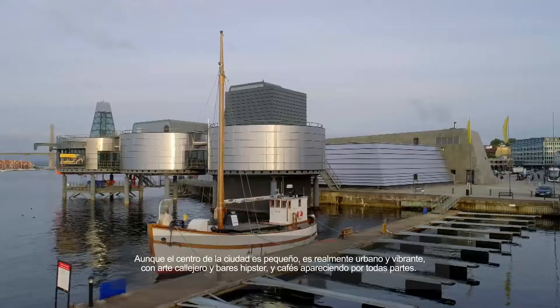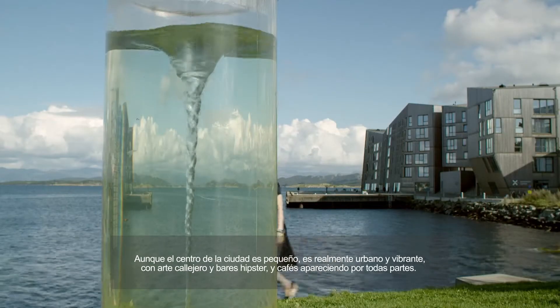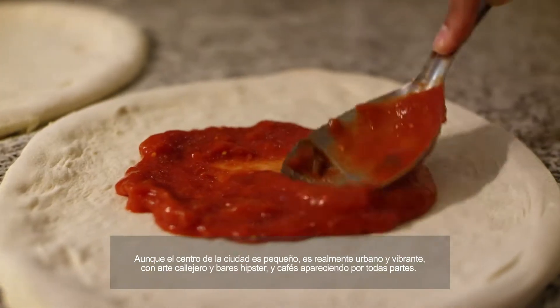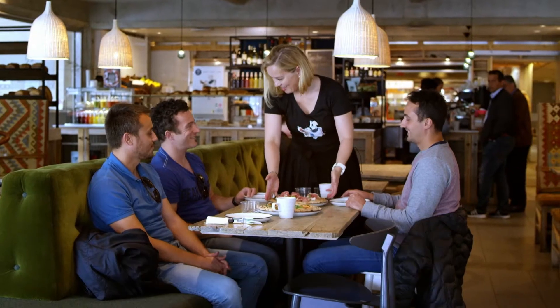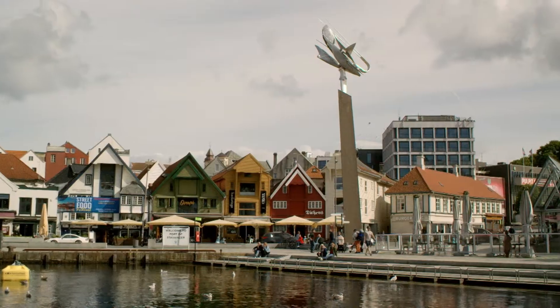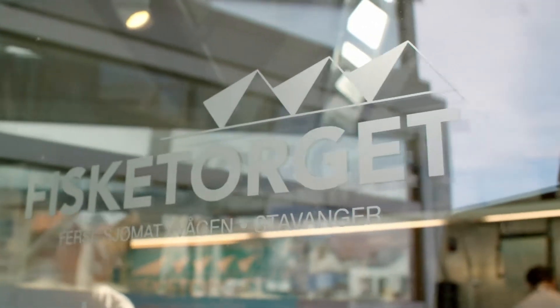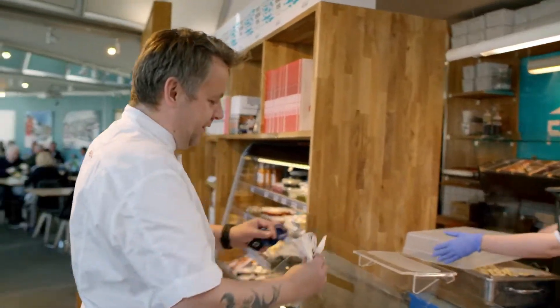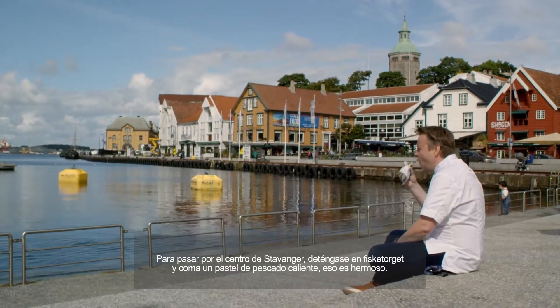Although the city center is small, it's really urban and vibrant, with street art and hipster bars and cafes popping up everywhere. And we need to get something. So you pass by Stavanger Center, stop at Fisketorge and eat a hot fish cake. It's beautiful.